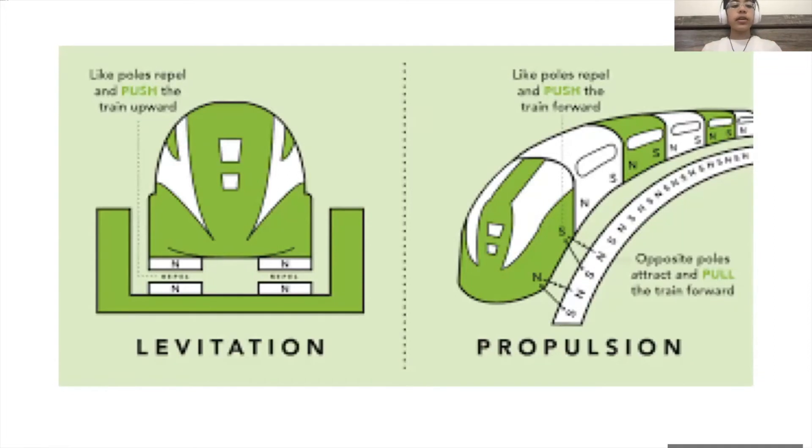Underneath the train, like poles will push the train upward, and on the side, as you can see in this diagram I have here. If there's a north pole superconducting magnet in the front, the magnet in front of it will be a south pole to attract it forward, and the magnet directly behind it will be another north pole magnet to once again push it forward. However fast these can switch in polarity, that's how fast the train can go.